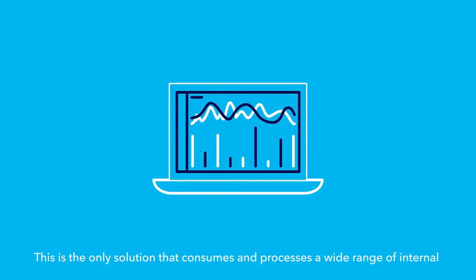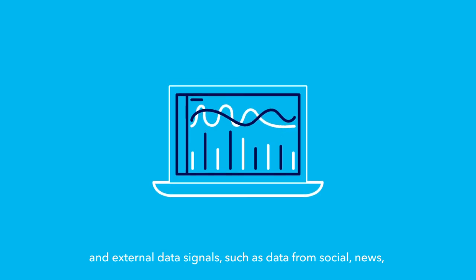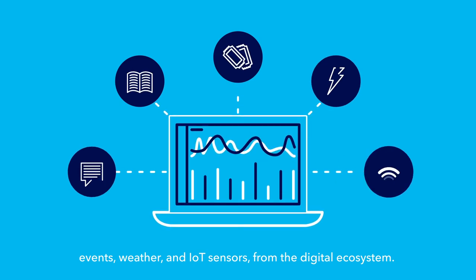This is the only solution that consumes and processes a wide range of internal and external data signals, such as data from social, news, events, weather, and IoT sensors from the digital ecosystem.